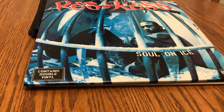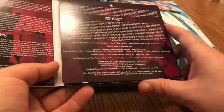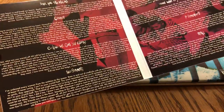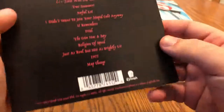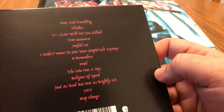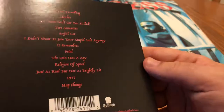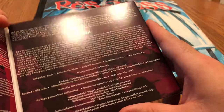Here's another hardcore type band — Every Time I Die with Low Teens. This album is awesome. I went to see them not too long ago and it was a hell of a show — Knocked Loose opened up for them, crazy shit. Really good album as well. Low Teens — there's a song, map change, the last song on the album, one of my favorite songs of theirs ever. Definitely just came out a couple years ago but I love it.